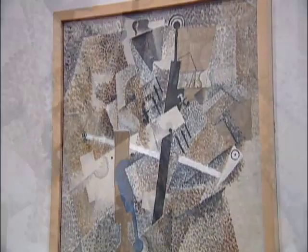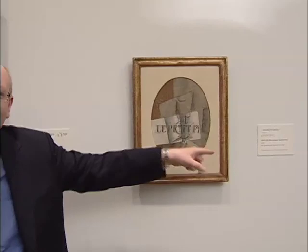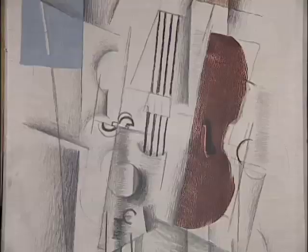So you'll often see references to Bass, you'll see references to their newspapers — Le Jeunard, or here, Le Petit Parisien. These are the newspapers that they're reading on a daily basis. So they're taking fragments of their daily reality and showing it to you in a new way. This is the excitement of Cubism: the reordering of reality.